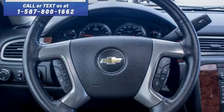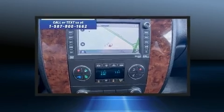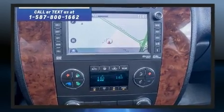Take command of the road in the 2013 Chevrolet Tahoe. It features four-wheel drive capabilities, a durable automatic transmission, and a powerful eight-cylinder engine.